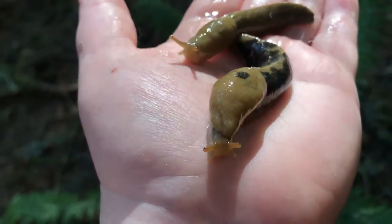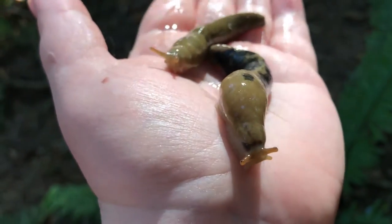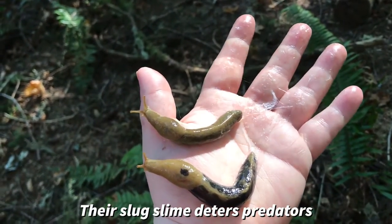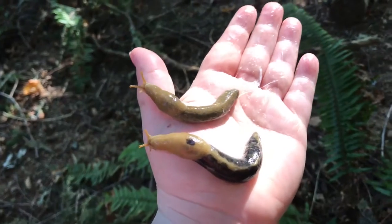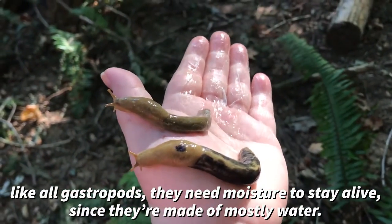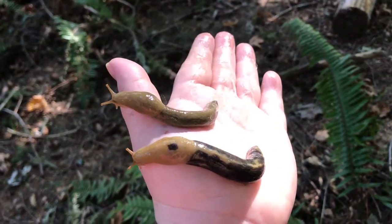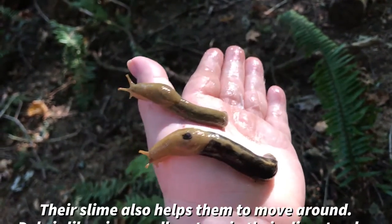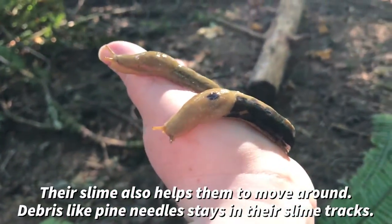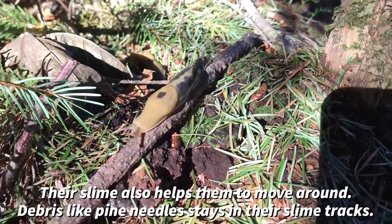You also see an abundant amount of slug slime on my fingers. That is a really good deterrent for predators. Like all gastropods, which are snails and slugs, they need moisture to stay alive since they're made of mostly water. Their slime also helps them to move around — the debris that it glides over, the little pine needles and whatnot, actually get left behind in the slime underneath them.